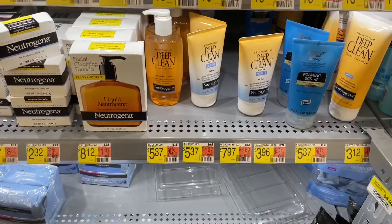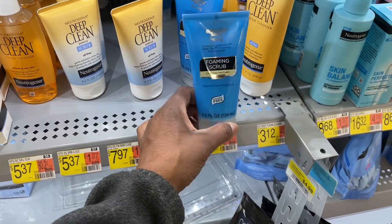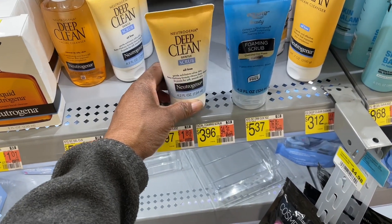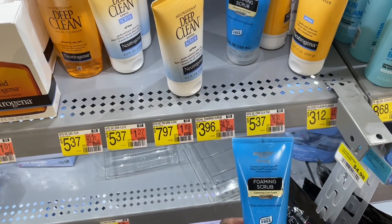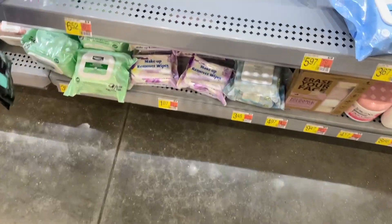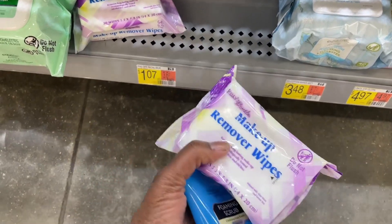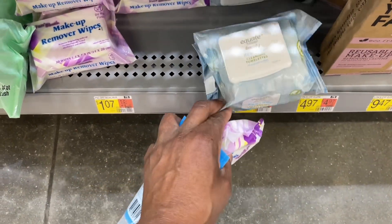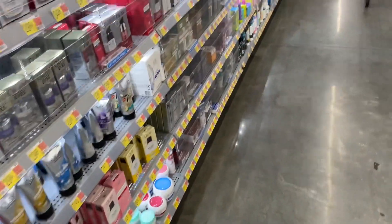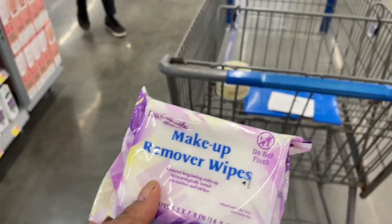I want to find a gentle deep cleanser for my face. Deep clean gentle scrub — it exfoliates — this is what I want, but I'm going to get the Walmart brand to save a dollar. I might try these little makeup removers — they're only a dollar. I don't wear a lot of makeup but I do wear some, and in the wintertime I wear more than in the summer, so yeah, I'm gonna try these out.